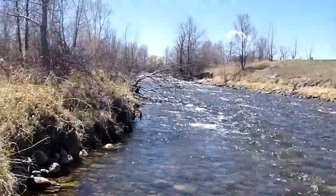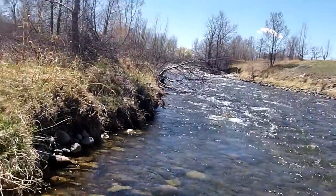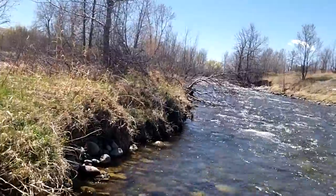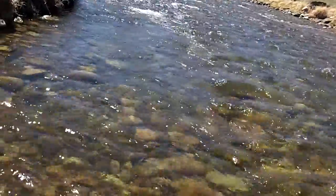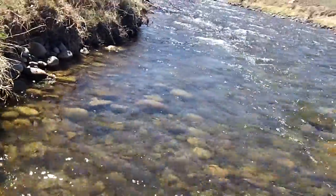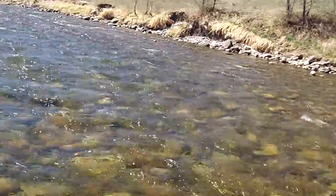We got a little something on there — took a dry fly, little caddis, right off the top. Let's see if I can reel it in and film it at the same time. Looks like maybe a little rainbow. Not the easiest thing in the world to do, but giving it a shot.